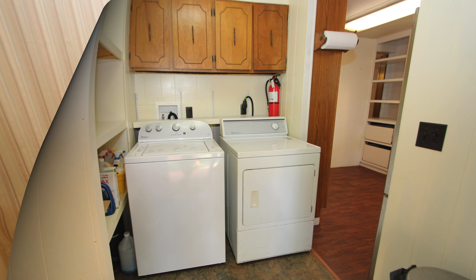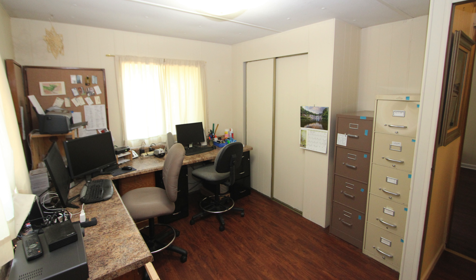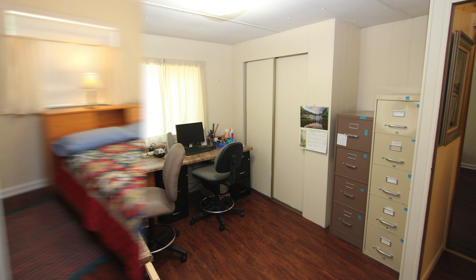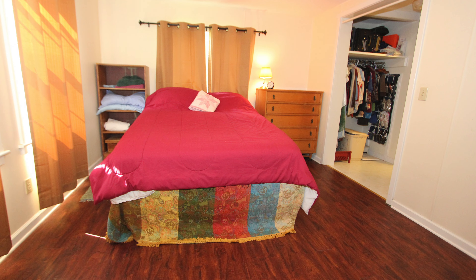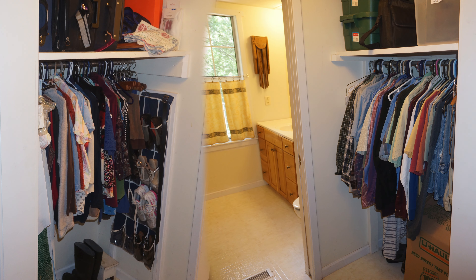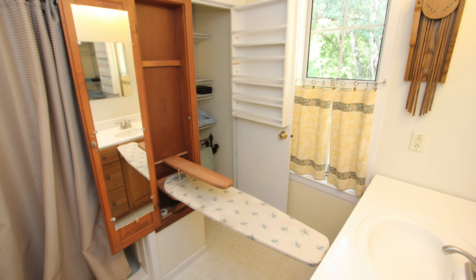Our laundry room, main hall full bathroom, bedroom two shown here as an office, and bedroom three. And finally our master bedroom with upgraded flooring and pass-through dual closets. Our master bath features custom touches and features.